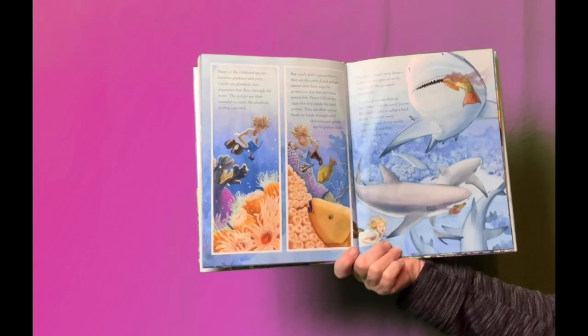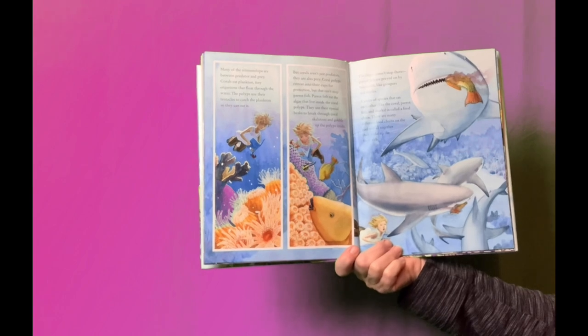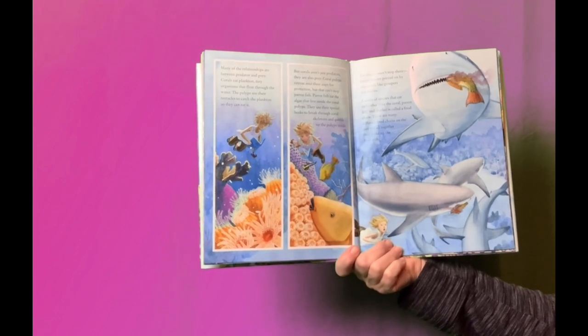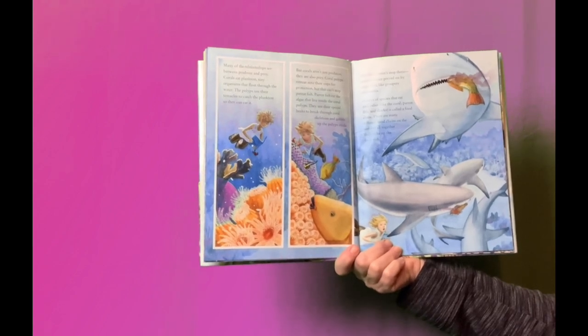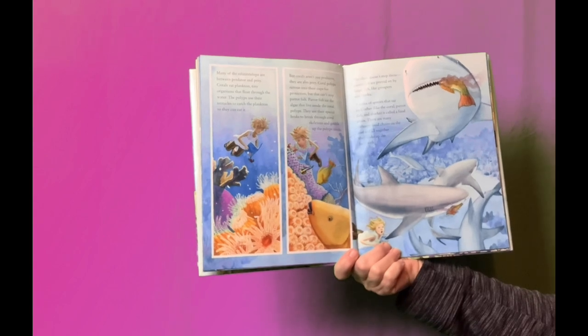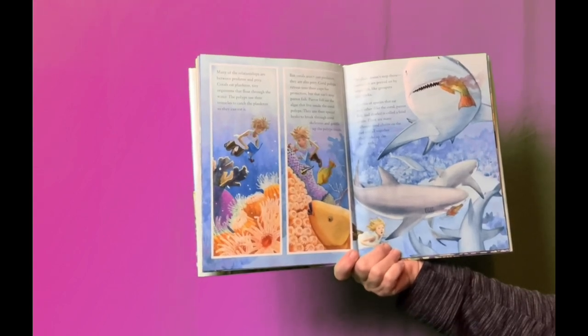But corals aren't just predators — they are also prey. Coral polyps retreat into their cups for protection, but that can't stop a parrotfish. Parrotfish eat the algae that live inside the coral polyps, and use their special beaks to break through coral skeletons and gobble up the polyps inside. Parrotfish are in turn preyed on by larger fish, like groupers and sharks.